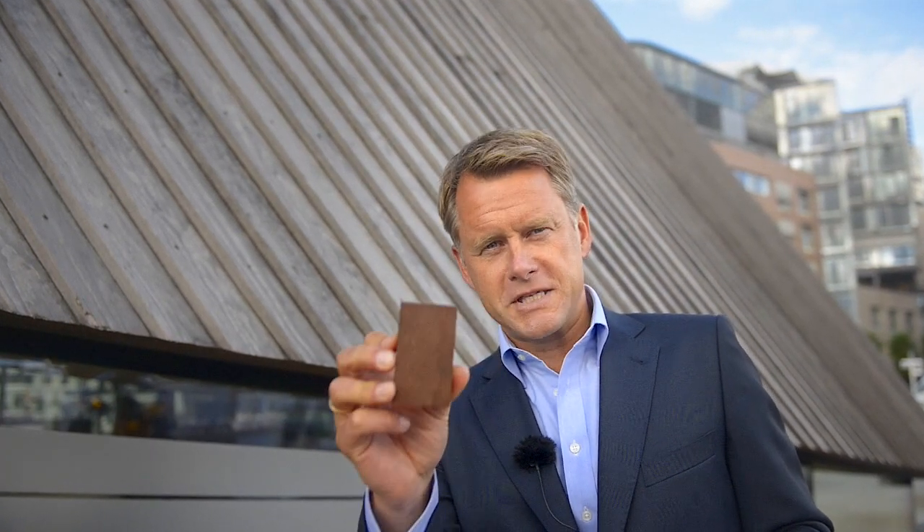This is a piece of Caberny. It looks like tropical wood, it acts like tropical wood, it just isn't tropical wood. It's made out of sustainable softwood. The technology and process used is called cabernization.